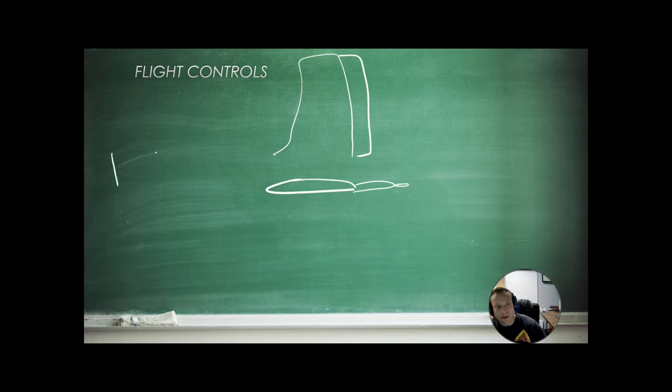If we have the stick at the front of the aircraft and we bring it aft toward our chest, the elevator is going to come up, the wind is going to deflect the tail downward, and that's going to pitch our nose up. So we pull back on the stick and that gives us a nose-up attitude. If we push forward on the stick — very gently — we're going to move the elevator down, the wind will bring the tail up and the nose of the aircraft down.